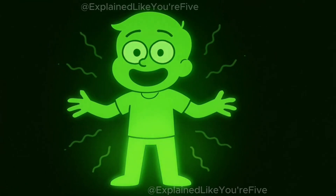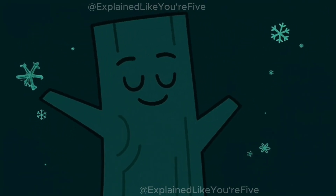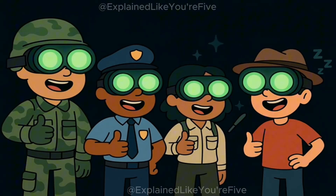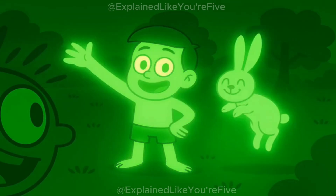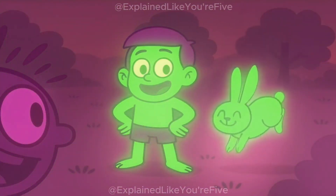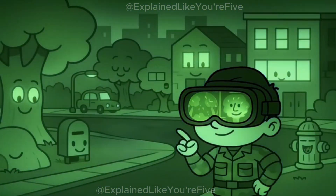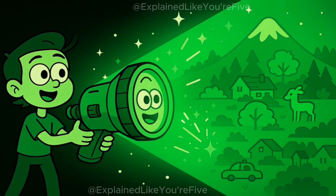A person's body, which is warm, might show up as a bright green shape. A cool tree trunk might show up as a darker green shape. The ground, which is usually somewhere in between, might show up as a medium green. This is why night vision goggles are so useful for soldiers and other people who need to see in the dark — they can spot warm things like people or animals because they show up as bright green shapes against a darker green background. They can see the shapes of buildings, trees, and other objects because everything gives off at least a little bit of infrared light. It's like having a special green flashlight that can light up the whole world, even in complete darkness.